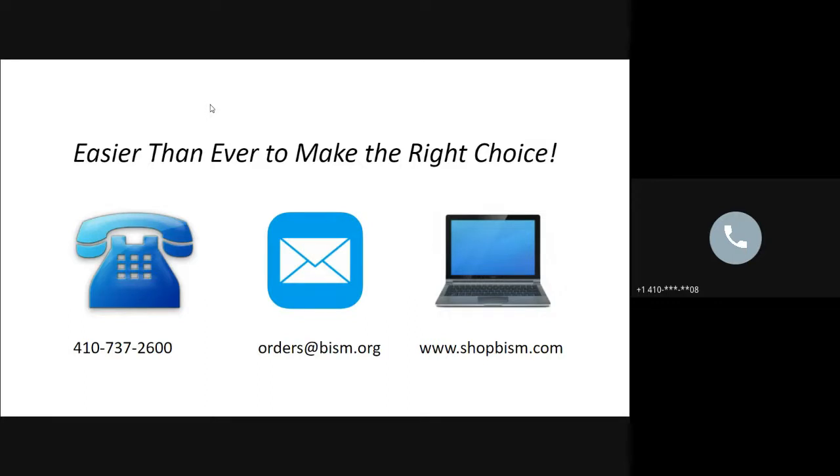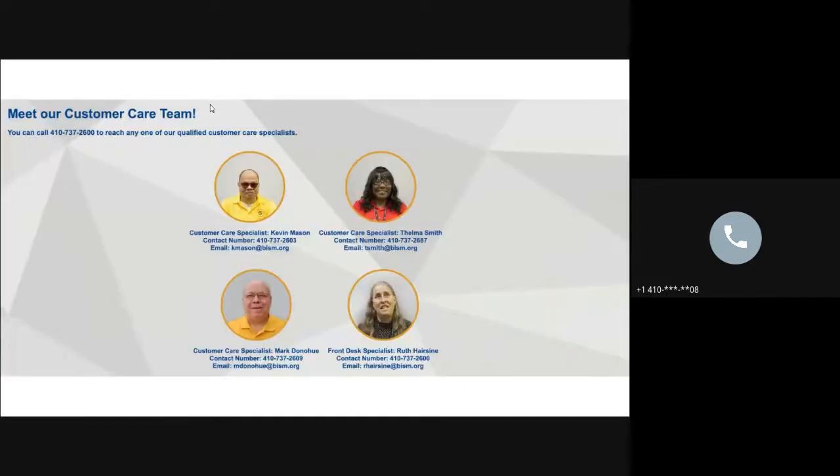Buying from BISM should be easy. You can call, email, fax, or shop online — whichever is easiest for you — and you'll get the same quality products, prompt delivery, and excellent customer service regardless of method. If you call or email, you'll reach one of our customer service representatives directly, with no long automated menus. Customer service lines are staffed 8 a.m. to 4:30 p.m., Monday through Friday.